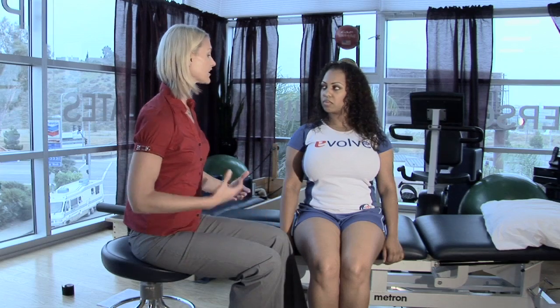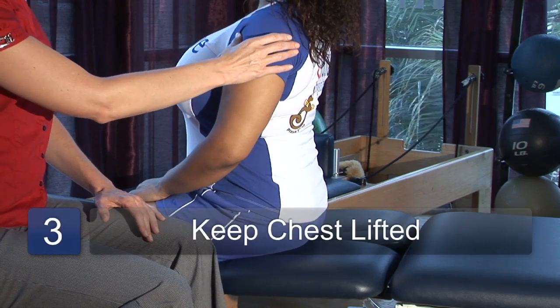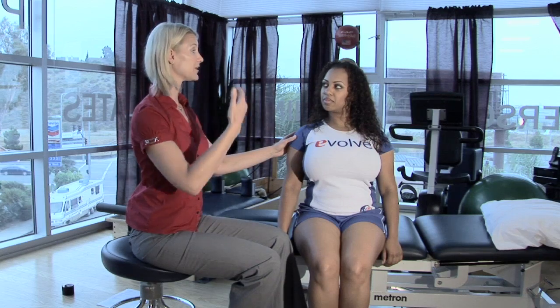You always want to keep your chest lifted so that your shoulders kind of fall down and back and your head can be up nice and straight.